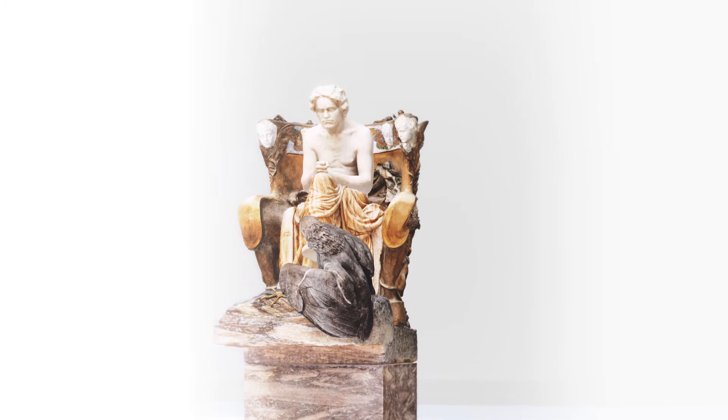Ein Kunstwerk der Zukunft sollte es werden, wie von Richard Wagner beschrieben, dessen Ideenwelt Max Klinger nachhaltig beeindruckte. It was to become a total work of art of the future, as described by Richard Wagner, whose world of ideas made a lasting impression on Max Klinger.